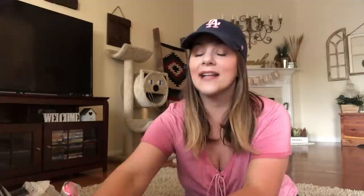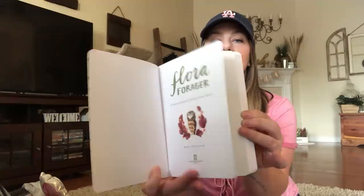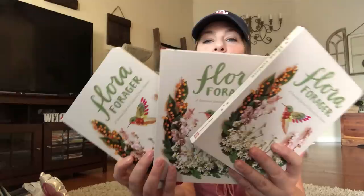The next thing I got — I had to go get three more journals because I want to give them away. I grabbed three more of the Flora Forager seasonal journal collected from nature. They are absolutely stunning. They originally went for $16.95. So I grabbed three more for the giveaway. Love those, so cute.